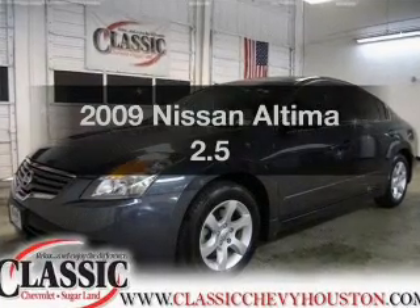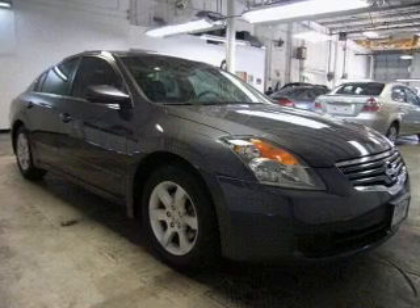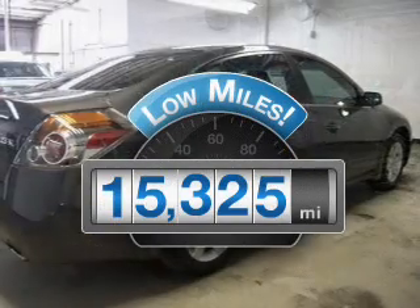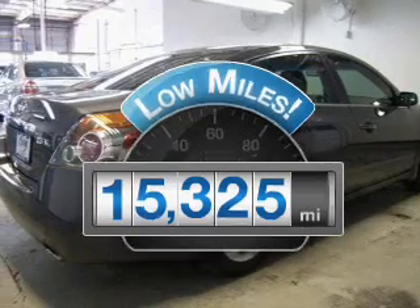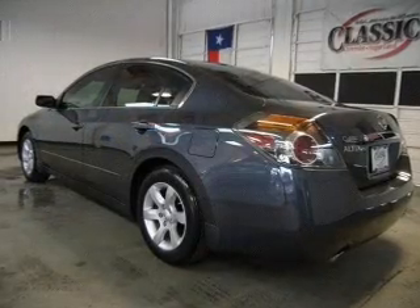Check out this 2009 Nissan Altima. If you're looking for an automobile with great attributes, look no further. Get more for your money with this vehicle that features low mileage and dependability, with an efficient four-cylinder engine connected to a smooth shifting automatic transmission.